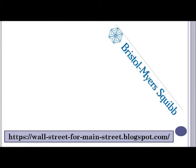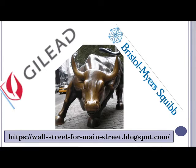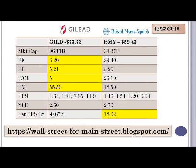The two stocks we're looking at today are both in the pharmaceutical sector: Gilead and Bristol Myers. We'll start off by looking at some financial details for the two companies.